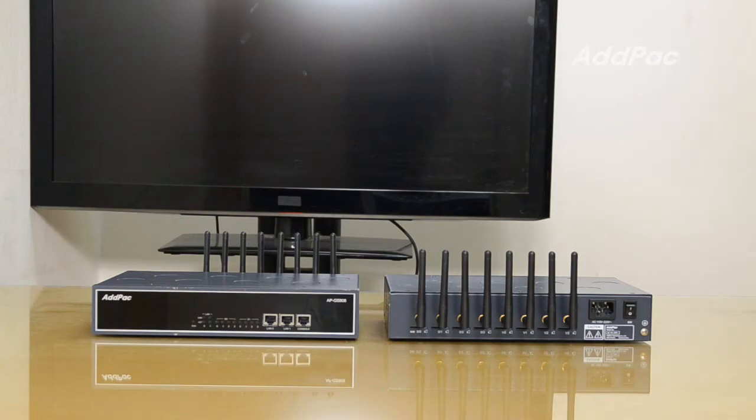For the AutoBTS feature, APGS 808W is the model with the AutoBTS function. It will detect multiple BTS around itself and select one of them according to the strength of the signal.